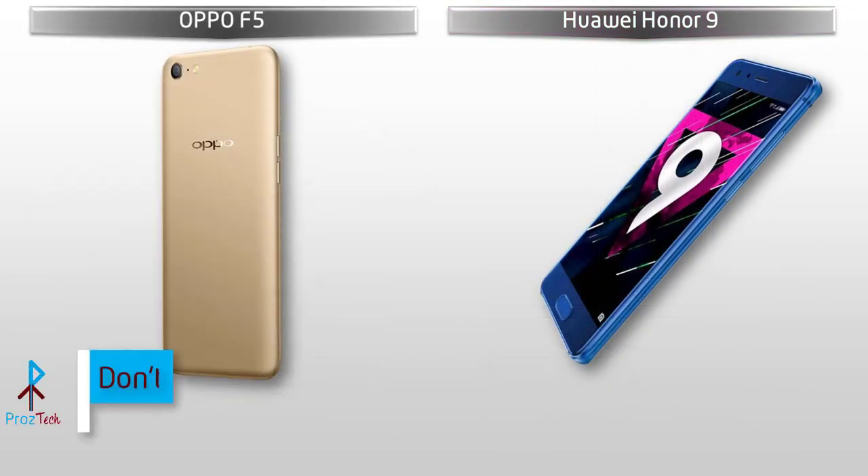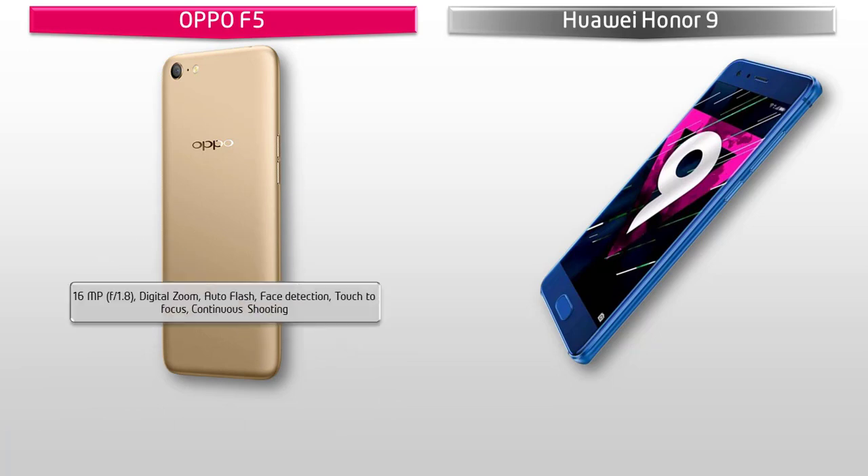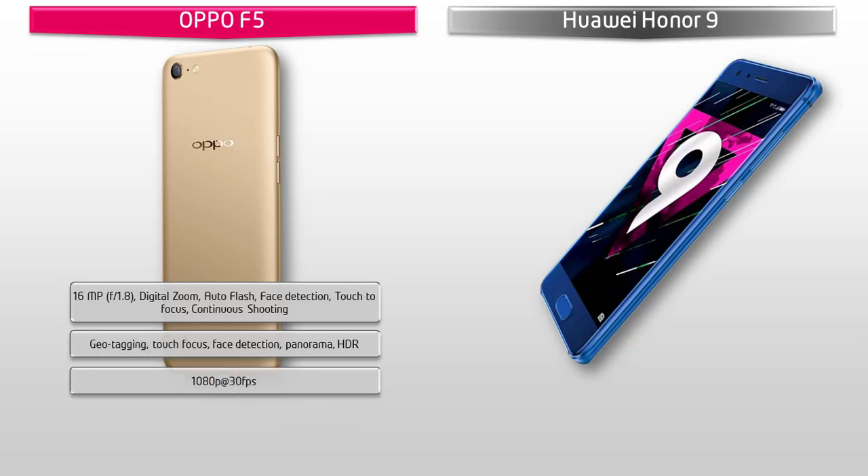As Oppo says, the Oppo F5 is a selfie expert device. It comes with a 16MP primary camera with f/1.6 aperture, digital zoom, auto flash, face detection, touch to focus and continuous shooting. You can also find geotagging, touch focus, face detection, panorama and HDR. It shoots videos of 1080p at 30fps. The Oppo F5 also comes with a secondary camera of 20MP with f/2.0 aperture for selfie shootouts, giving you real-time selfies as Oppo claimed.